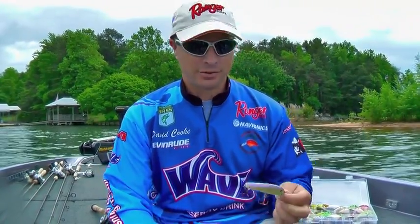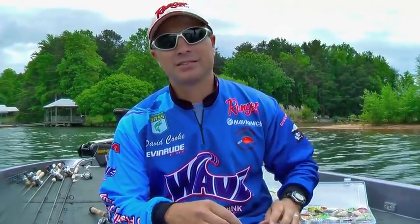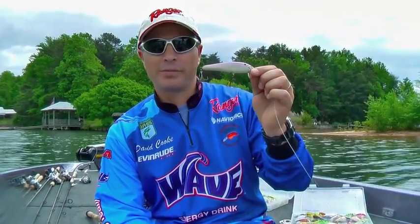Hi, I'm David Cook, FLW Touring Pro, and here on my home lake, Lake Norman, North Carolina, right after the spawn, I like to throw what we call wake baits.